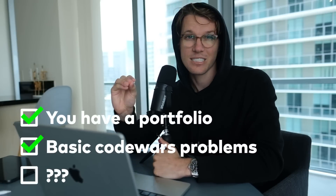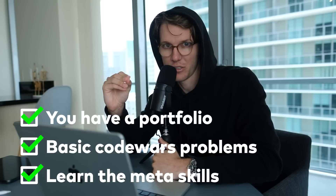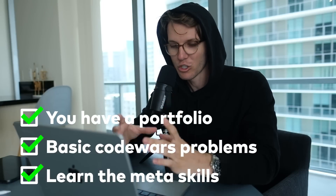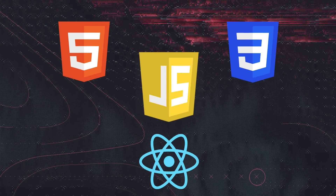Now number three — this is the one a lot of people skip. Do you know the meta skills for your language? Meta skills mean if you learn JavaScript, you can't get a job with just that. In most cases you need HTML, CSS, and React, because there are no jobs hiring JavaScript developers, but there are a lot of jobs hiring front-end developers, which is that whole package.